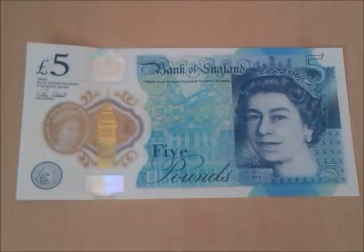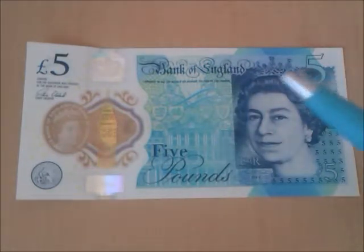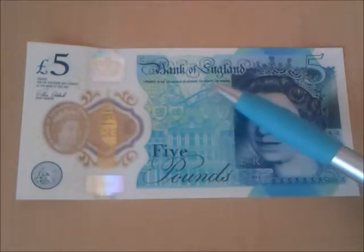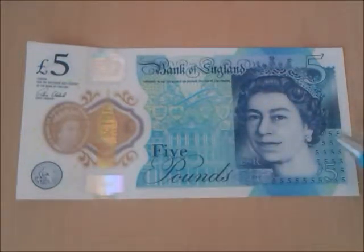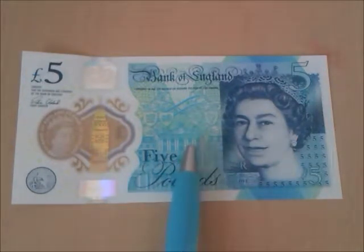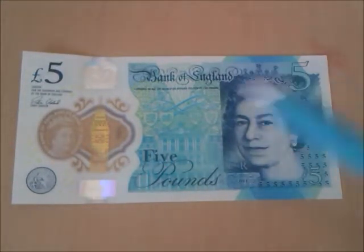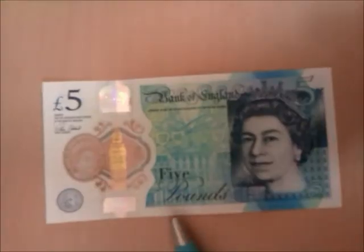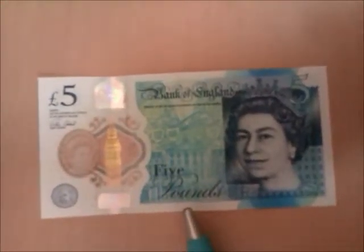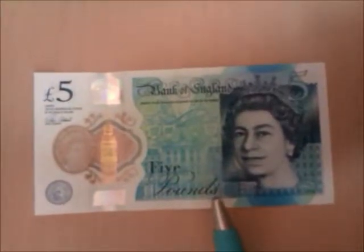Various places on the note, including 'Bank of England,' have raised text. In the background we have Threadneedle Street in the City of London. Directly above we have the four Royal Coats of Arms, and there is a copyright symbol for the Governor and Company of the Bank of England 2016.